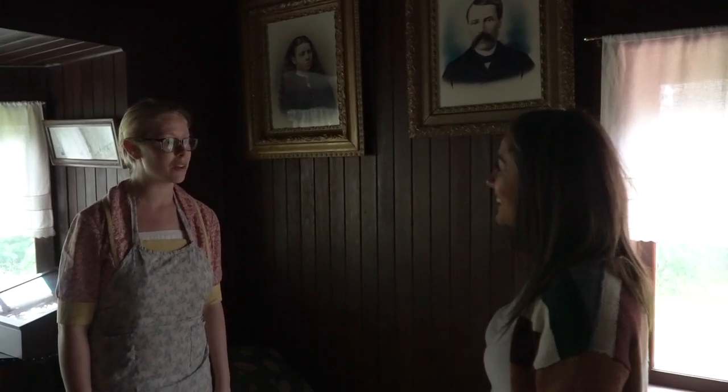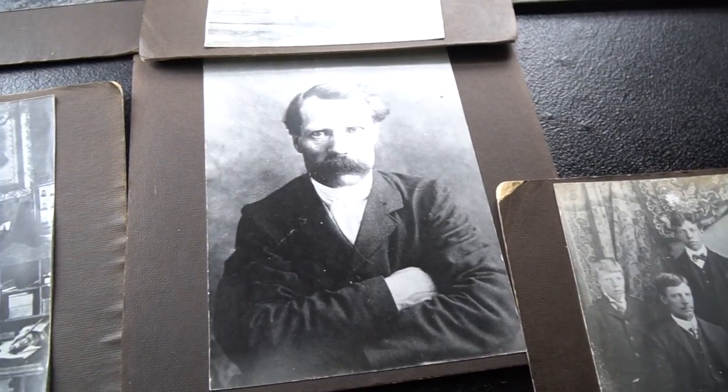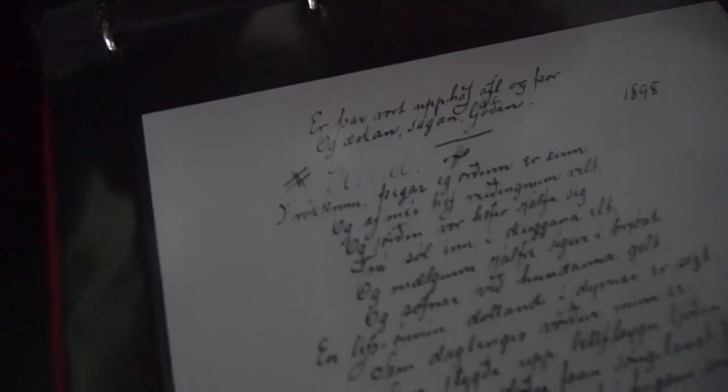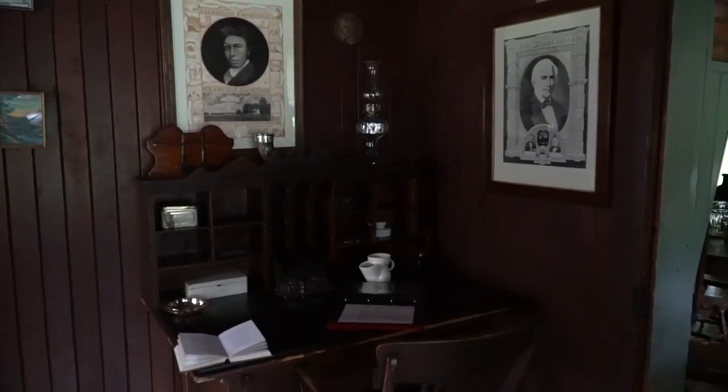Welcome to Steffensen House Provincial Historic Site. Where we are right now is the home of Stefan G. Steffensen, the famous Icelandic poet and farmer. He's well known as the poet of the Rocky Mountain.